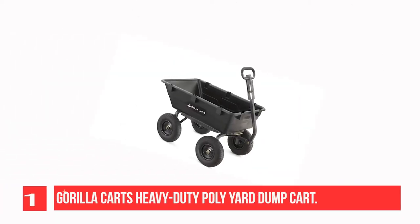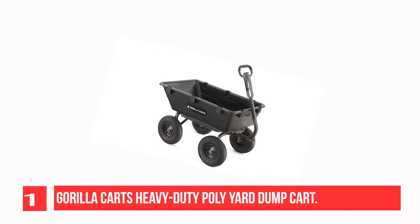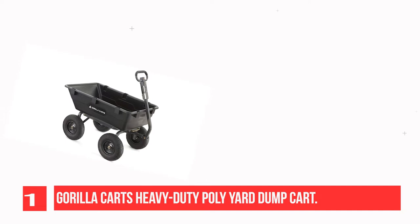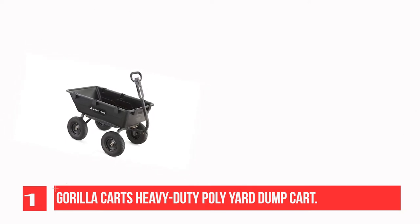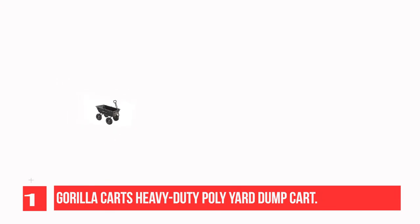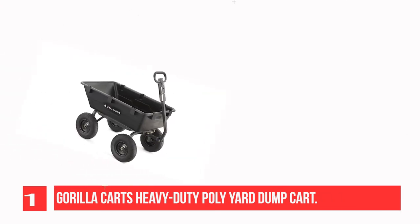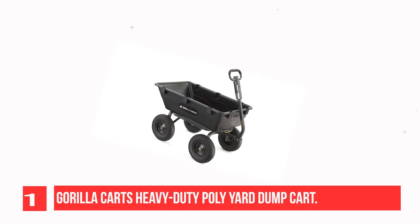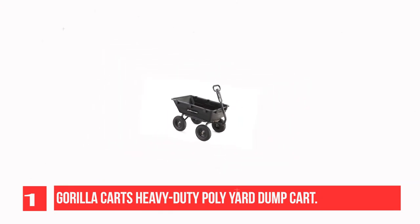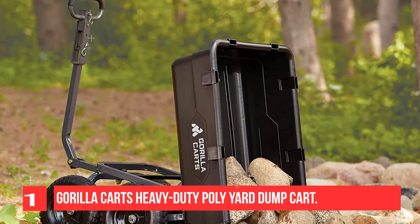Recommendation number 1: Gorilla Karts Heavy-Duty Poly Yard Dump Kart. The newly designed Gorilla Karts 1200LB capacity heavy-duty Poly Yard Dump Kart has an innovative, updated frame design that makes it quick and easy to assemble and put this kart to work. The kart features the Panid Quick Release Dumping System so the kart can be loaded and unloaded with ease, and the balanced four-wheel design makes it a simple-to-use alternative to a wheelbarrow.